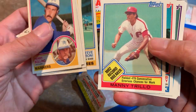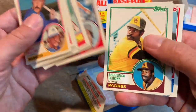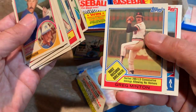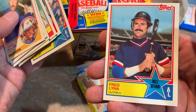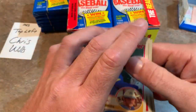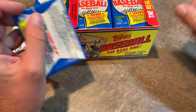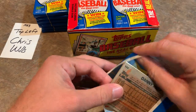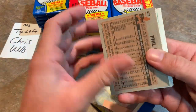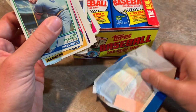Steve Balboni was a slugger there for a while. We've got a Steve Trout, Carlton Fisk - he's a Hall of Famer - and Fred Lynn. So two packs down, still no sign of the rookie cards that we're after, but it's obviously going to take probably a few packs to find one of them. Oh, that's nice - the gum doesn't stick at all, just falls right off in the pack.